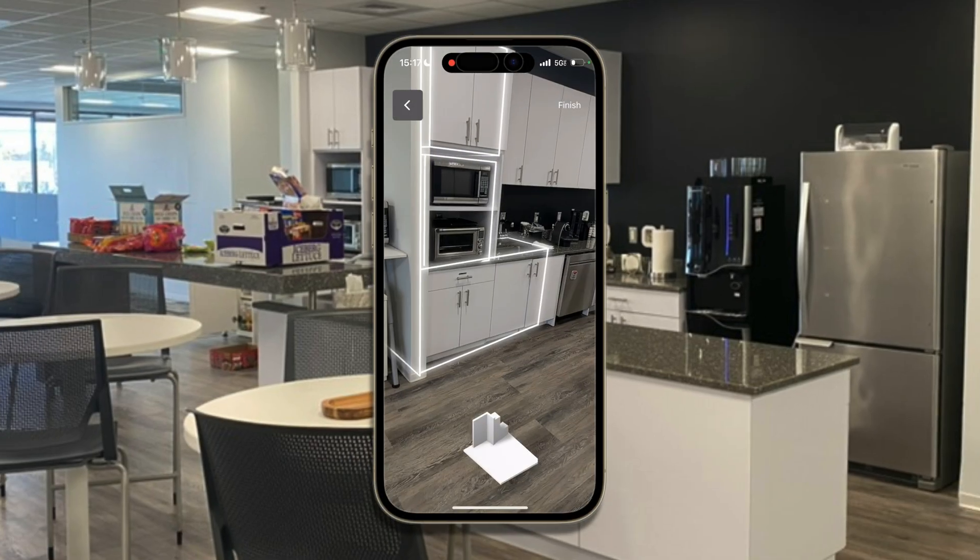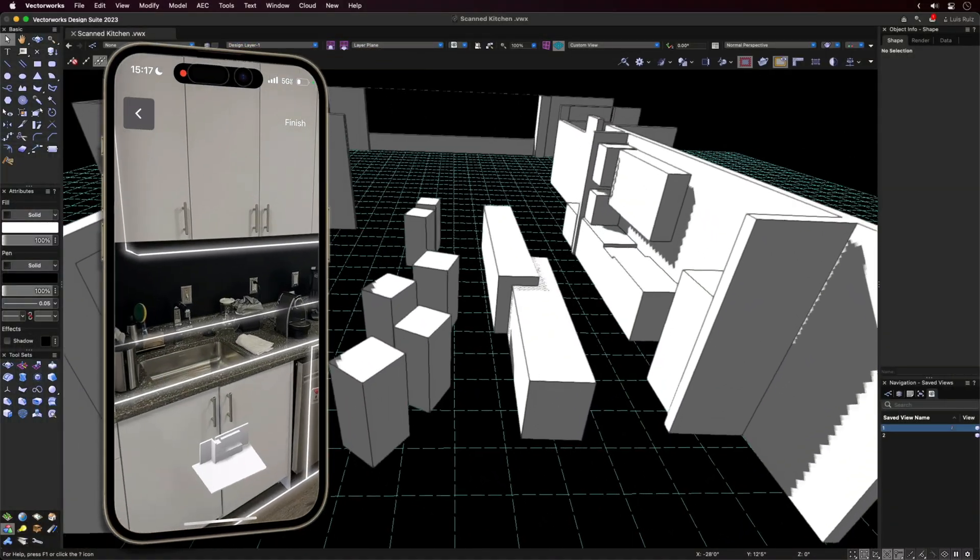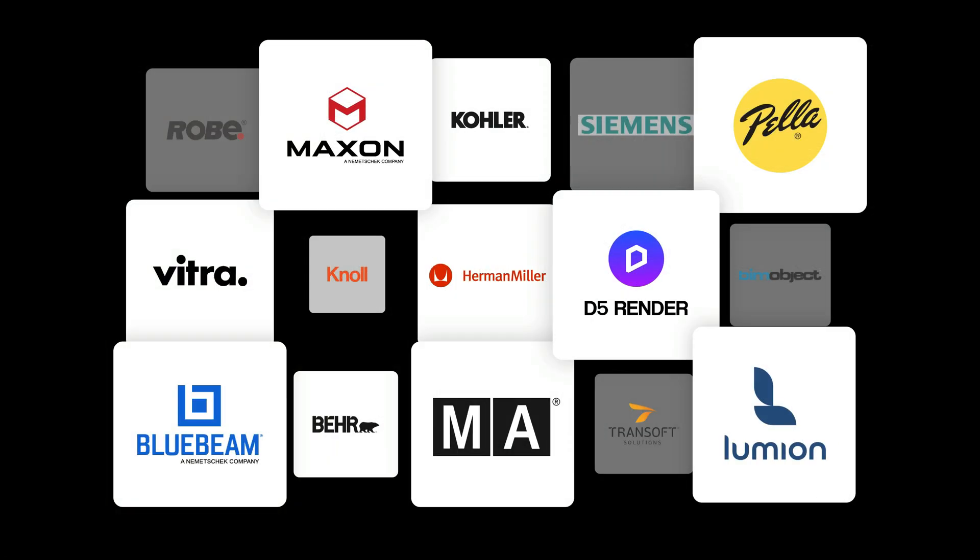Use the Nomad App to create 3D models from your photos, generate point clouds, and produce accurate room plans. And take advantage of integrations from industry leaders like D5 Render, Twinmotion, Lumion, Bluebeam, Cilibri, Revisto, BIM Collab, and much more.